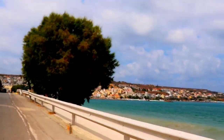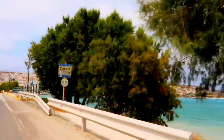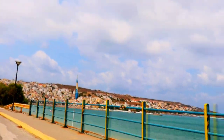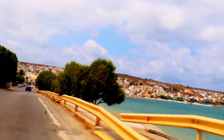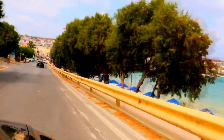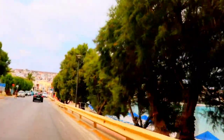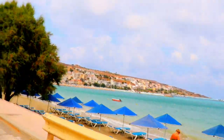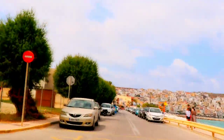Trust me, whichever Greek island you select, you will not regret it. The beauty is just something else. It's a country where during your road trip or tour, you'll stop at some point and say, 'God is great — he made everything beautiful.' It is amazing.